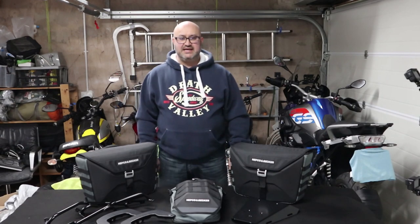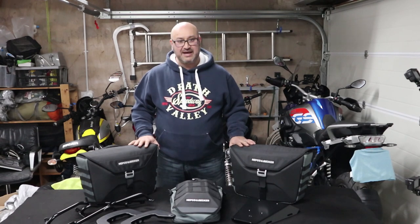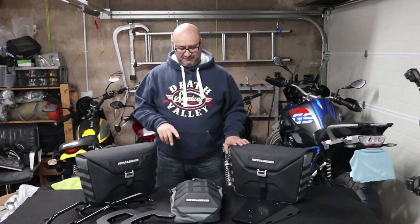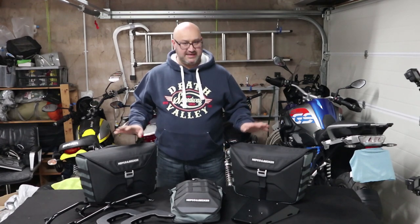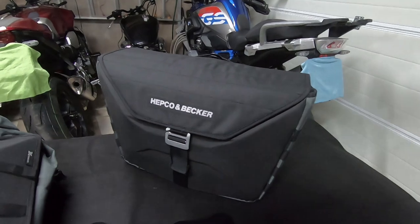Hello, Andre here from Peak Motorcycles. Today I'm going to be reviewing some new luggage from the German company Hepco & Becker. This is their X-Travel range and I've got two different bags from it. The first thing is this pair of panniers, which is the medium-sized pannier that they do.